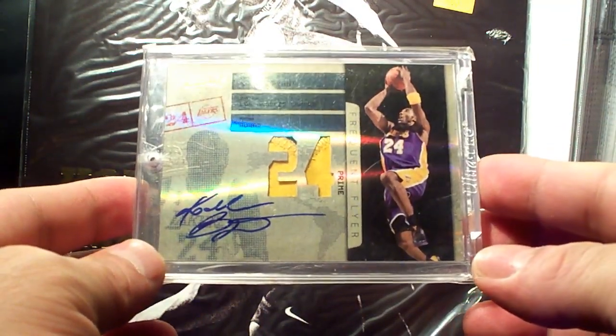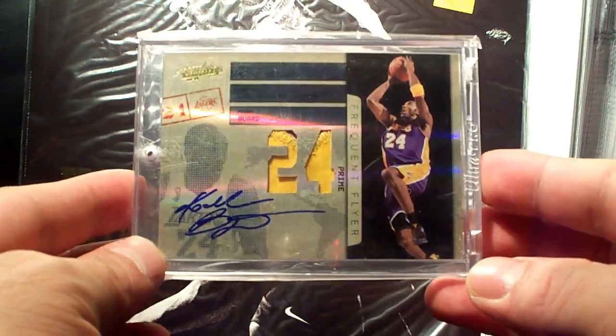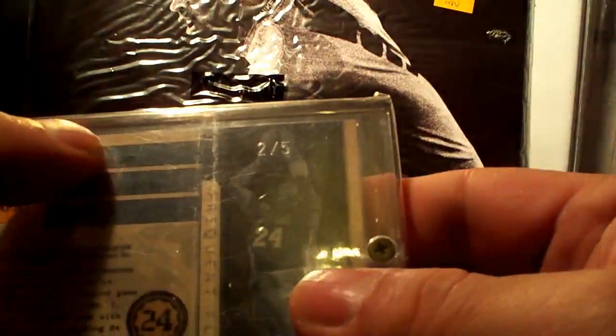Next up is this Absolute dual prime patch with an autograph — low numbering at 2 out of 5.